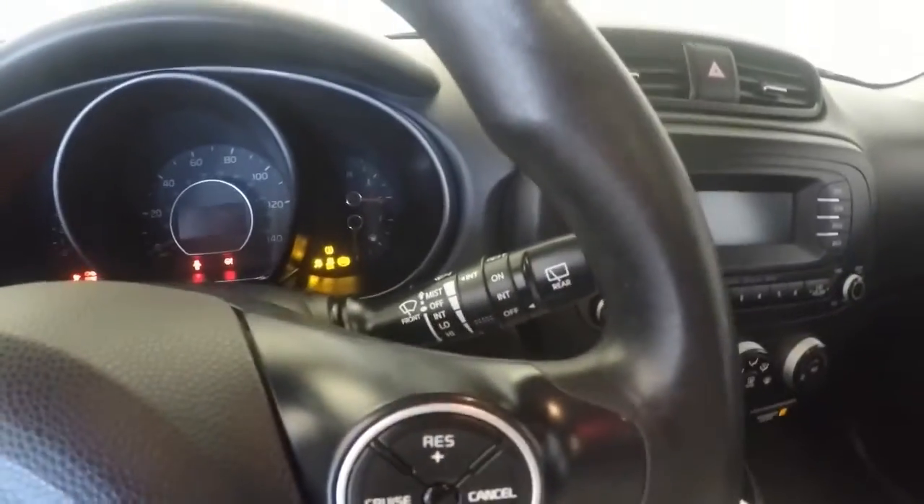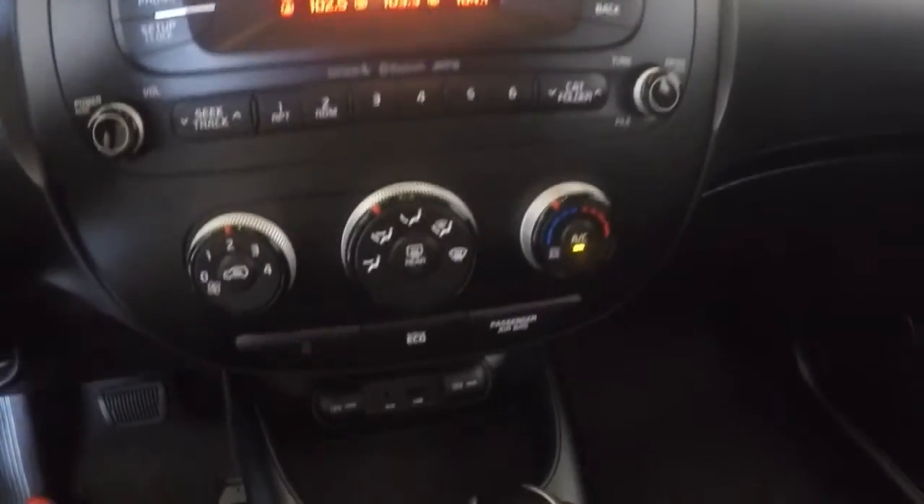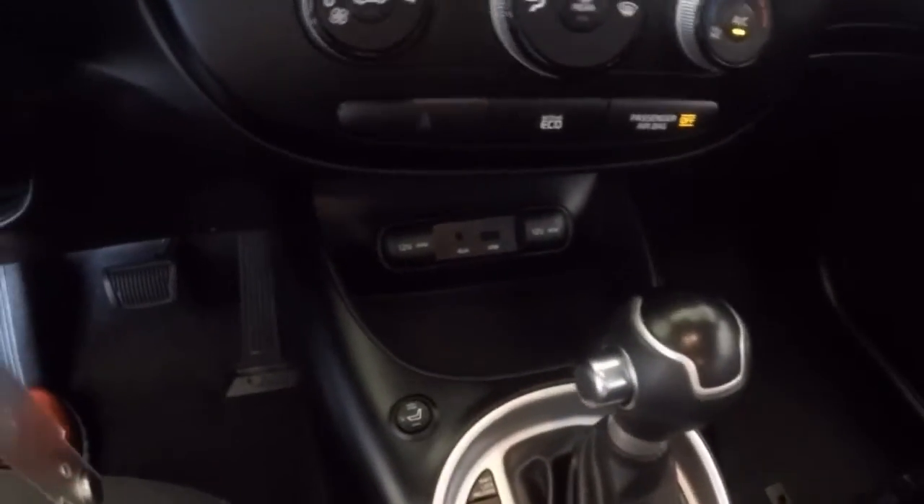Tons of controls on the steering wheel — completely filled. Starts right up. There's your stereo, your climate control, got your 12-volt, your auxiliary and USB down there.